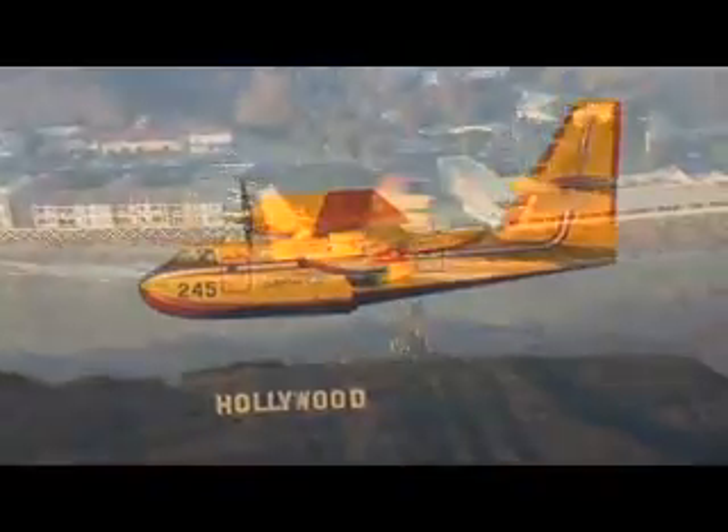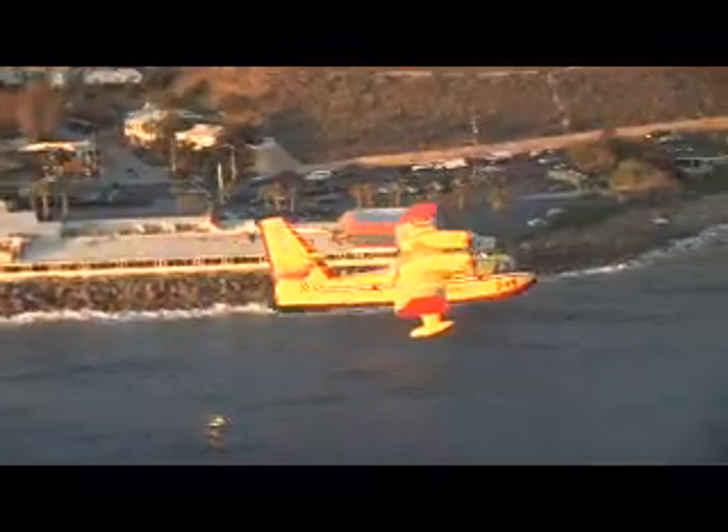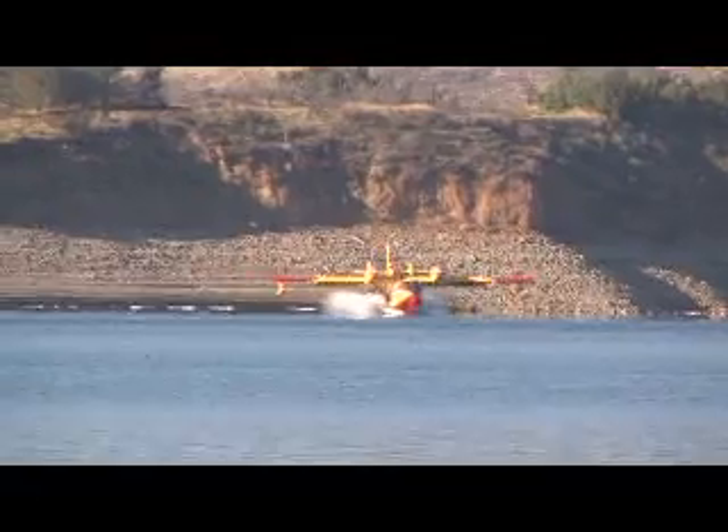It has proven a lifesaver in combating wildfires in North and South America, Europe, Asia, and elsewhere. For word on its reliability, you need only ask the dozens of satisfied customers worldwide.